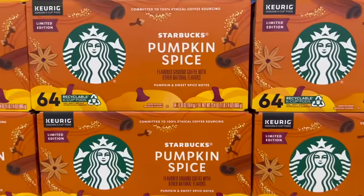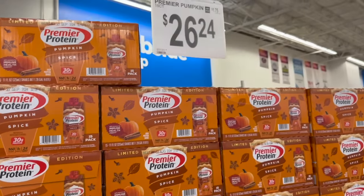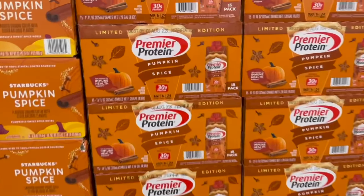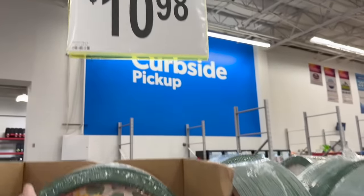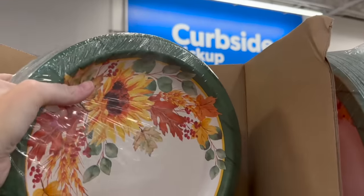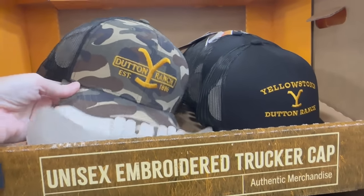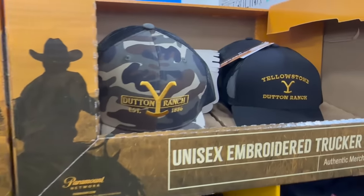They have the 64-count K-cups in pumpkin spice flavor by Starbucks, along with Premier Protein pumpkin spice for $26.24 - you get 15 in this pack. We have the Members Mark fall plates for $10.98 and you get 85 in a pack. They've also got Dead Ranch and Yellowstone hats over here, which could be clearance.